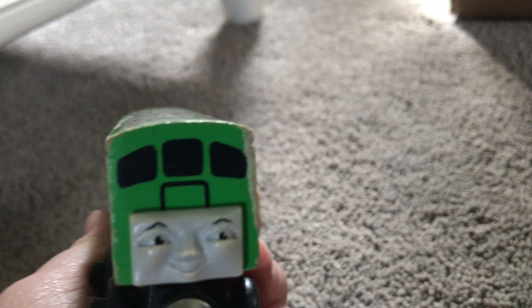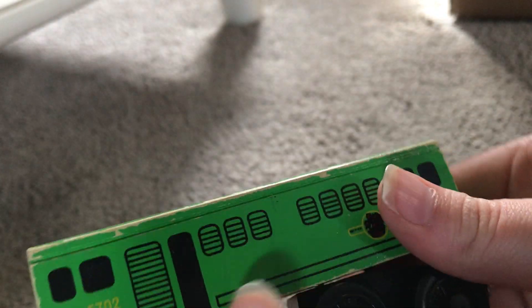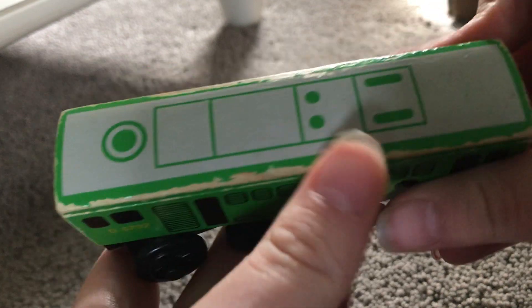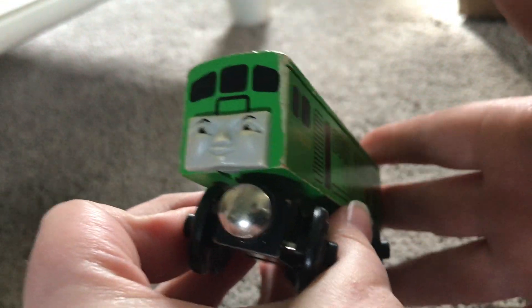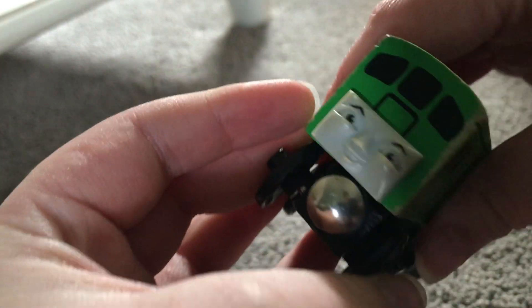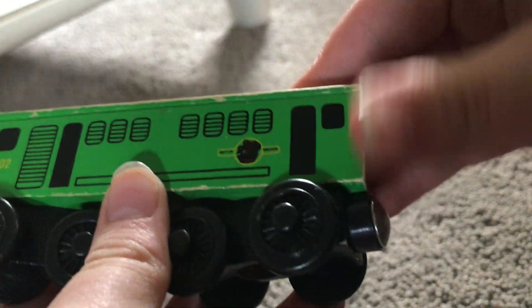BoCo! I finally have BoCo — 1999 BoCo. He has a few scrapes, but I can go over that, I can fix all these little scratches and scrapes. I love Wooden Railway BoCo, I love him so much. Solid item — literally a solid item.